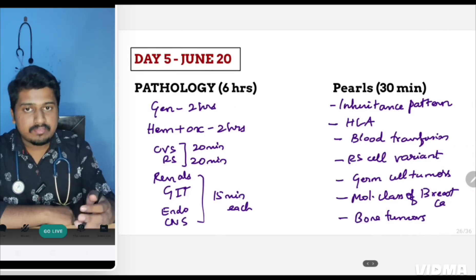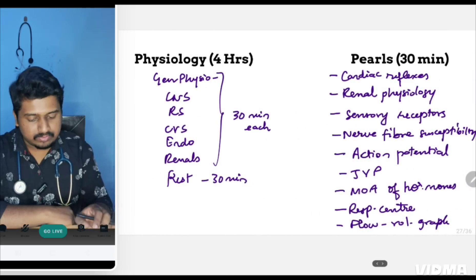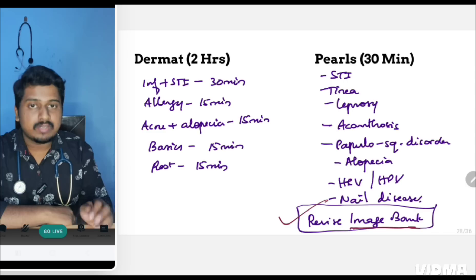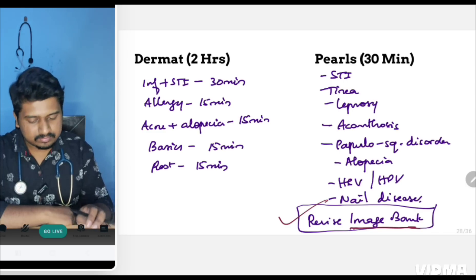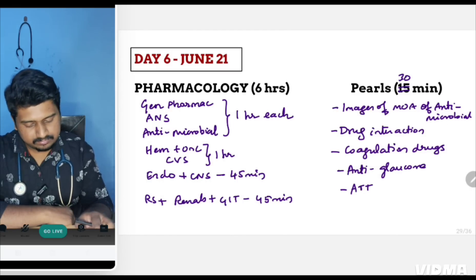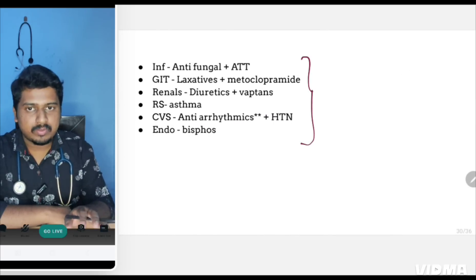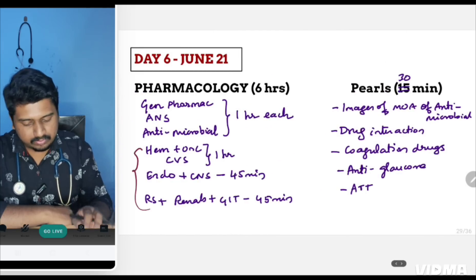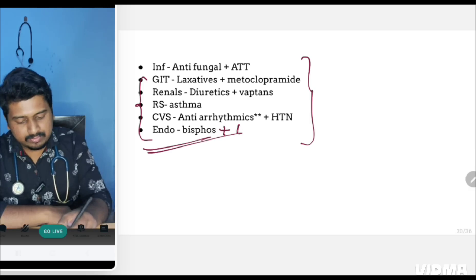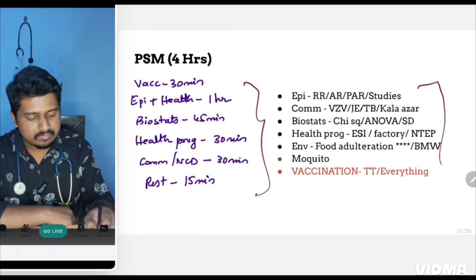For Day 5: go through pathology in the given order and cover pathology pearls, then physiology for four hours, then dermatology — revise the image bank for dermatology as questions from skin lesions will be asked. For Day 6: start with pharmacology, covering the listed topics. Go through the pharmacology pearls as well, especially focusing on hematology, CVS, endocrine (bisphosphonates and diabetes), and CNS pharmacology.